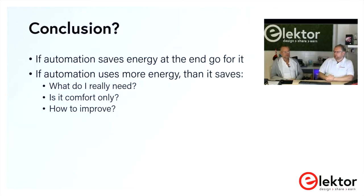Conclusion: if your automation has the option to save energy, go for it. If it uses more energy than it saves, ask yourself — is it just for comfort, or does it have energy saving in mind? If it's only for comfort, think about how to improve it. You don't have to give up comfort if done right — saving and comfort can go hand in hand. It's up to you to decide which route to walk.